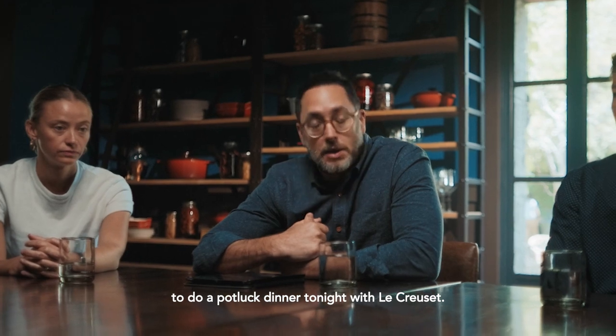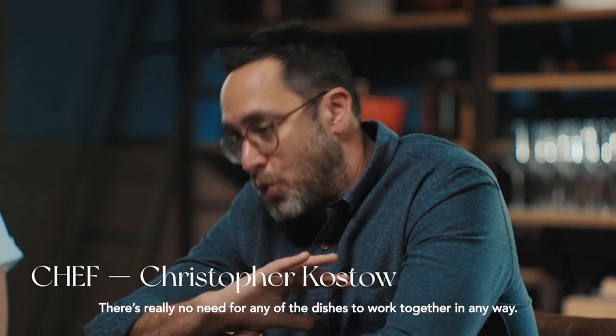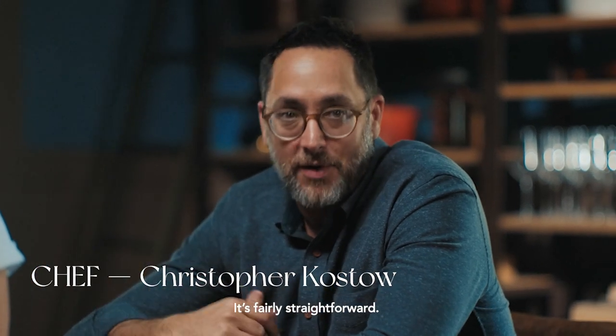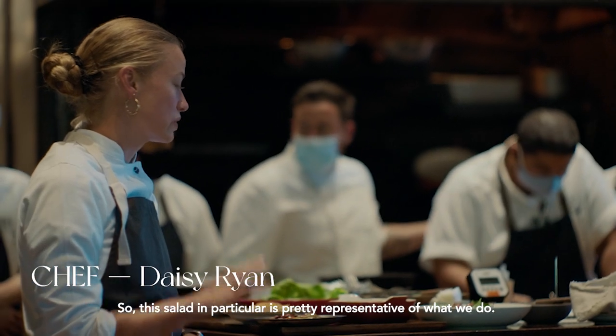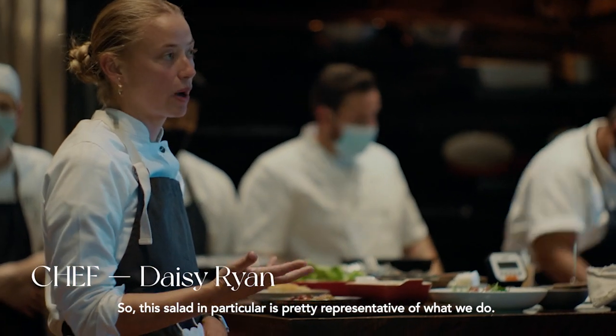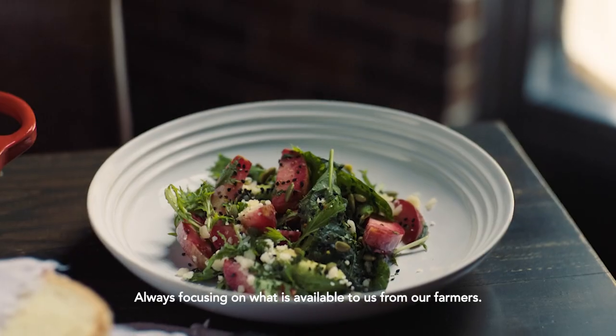We're here at the Charter Art Restaurant of St. Helena to do a potluck dinner tonight with Le Creuset. There's really no need for any of the dishes to work together in any way. It's fairly straightforward — we just allow people to come and cook what they want. This salad in particular is pretty representative of what we do, always focusing on what is available to us from our farmers.